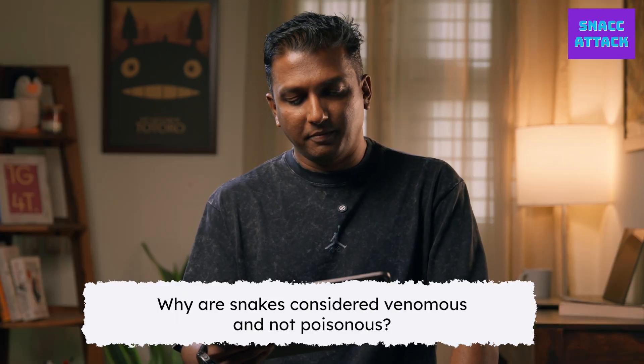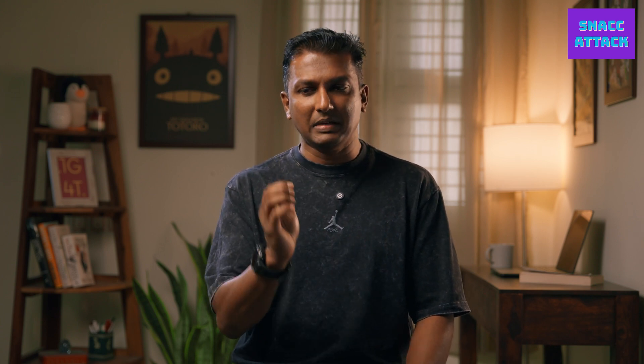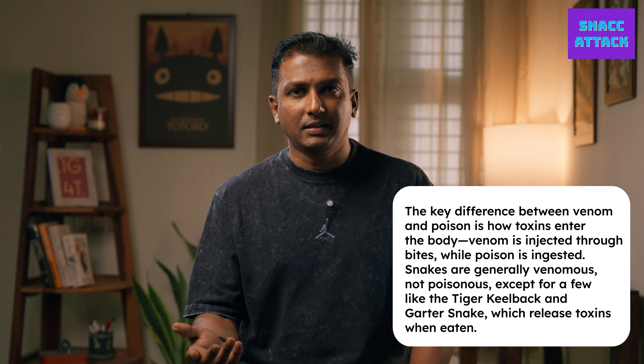Why are snakes considered venomous and not poisonous? We keep hearing 'is it a poisonous snake?' — but mostly all snakes are venomous. The difference really comes down to two keywords: inject and ingest. Venom is injected through a bite. Poison is ingested into your digestive system, where the toxins are absorbed. So snakes typically bite and hence are venomous, not poisonous. There are very few poisonous snakes where, if you eat them, the toxins are released in your digestive system — I think the tiger keelback and the garter snake are examples.